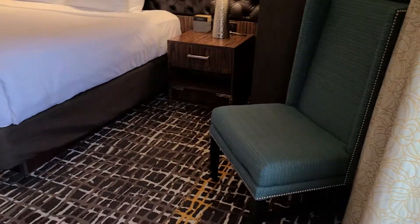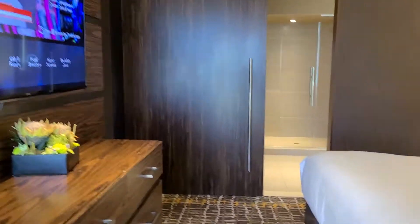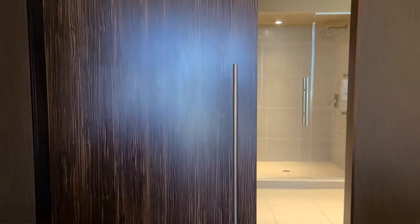The bedroom is very nice with a king bed, and then we have another television. The sliding door on one side has the closet, and of course it's got your safe.